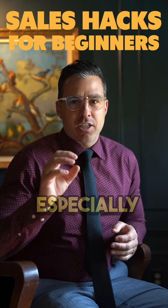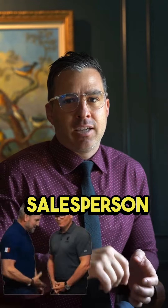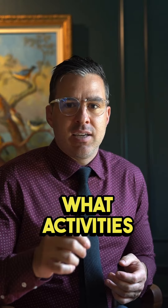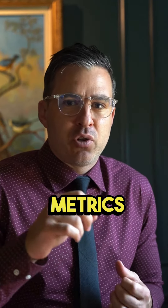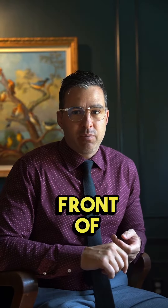Sales hacks for beginners, especially if you're starting out. Number one: find the best salesperson in the organization who has done the most volume the most consistently. What activities are they doing? What metrics are they performing at? Then start to duplicate what they're doing to get the same results. Number two: get in front of people.